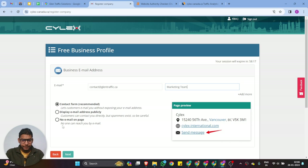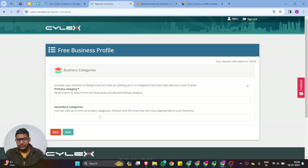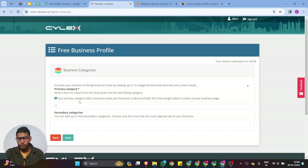The department is the Marketing Team. You can choose to display your email address publicly and enable the contact form. Then click Next to choose your business category.